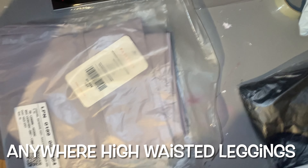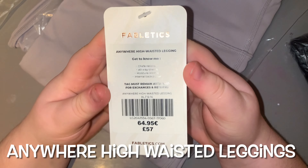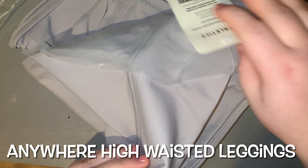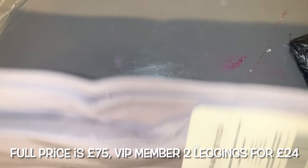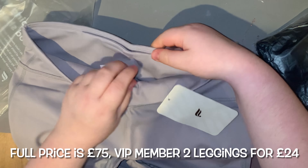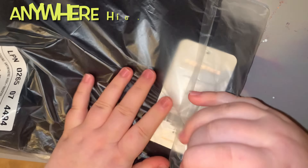First we have the Anywhere High Waist Leggings in gray. I will say they are really light gray. Full price is £75 but the VIP price is two leggings for £24. Just a bit of info — I signed up for VIP membership, made these orders, and then deleted my account, so I got all these bargains without sticking to the subscription. These are Motion 365 material again — super stretchy and comfy.